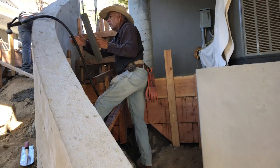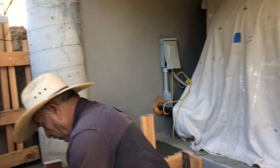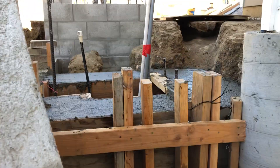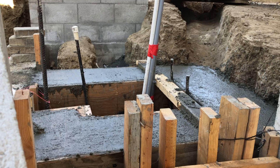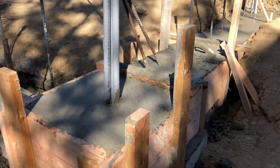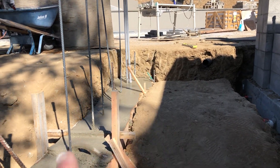Jesse is up here working on the access that gets us to the air conditioner. Right at the top you can see the base for the next planter that goes in. To the left this is where we have a pilaster, and on the far side here we'll have another pilaster and a wall.